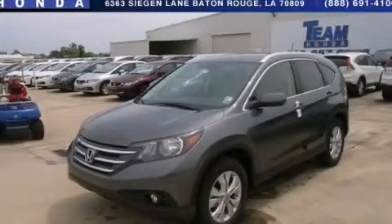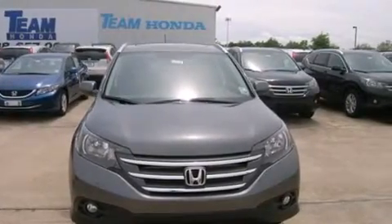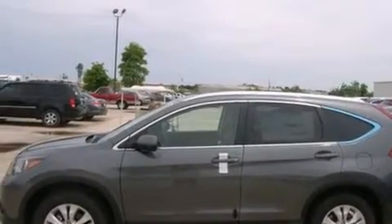This is a brand new 2013 Honda CR-V. Safety, space and comfort. It features a 2.4-liter four-cylinder engine and a five-speed automatic transmission.